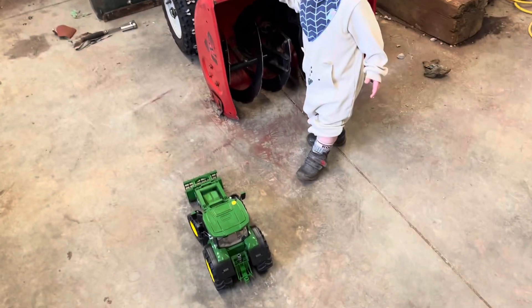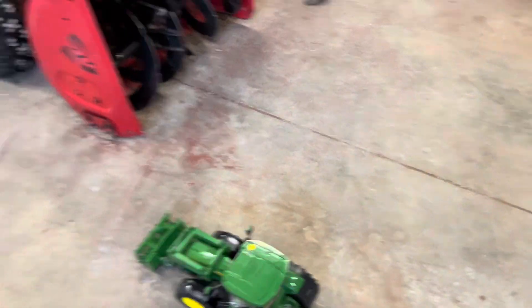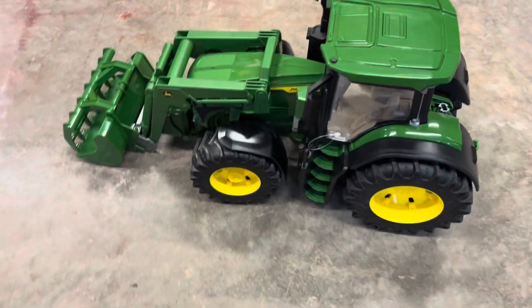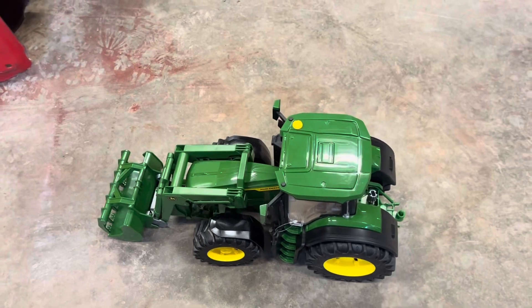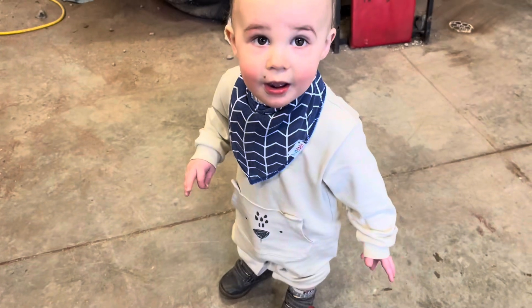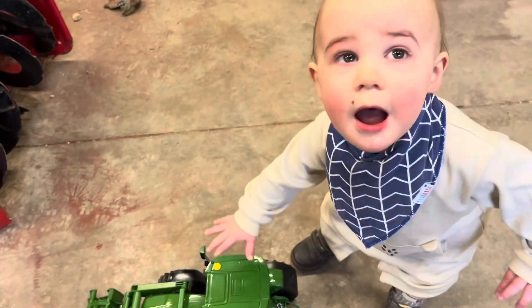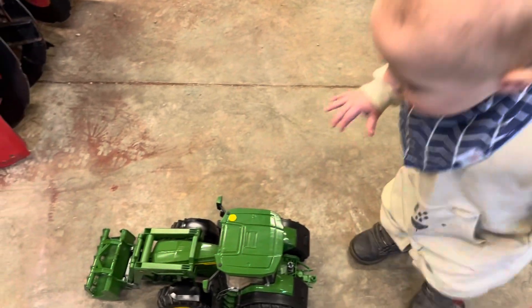Anyway, let me show you what we picked up. I've got my help right here. We'll start with the little guy — what did you get at the Alma show? He's a little camera shy. Anyway, I picked up a little 7R by Brooder for Mr. Bennett Oliver there. Yeah, he loves it already.